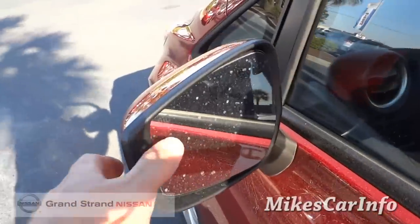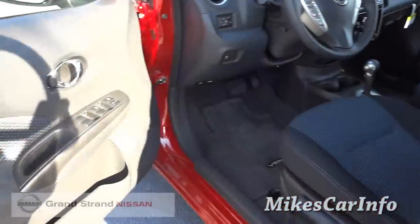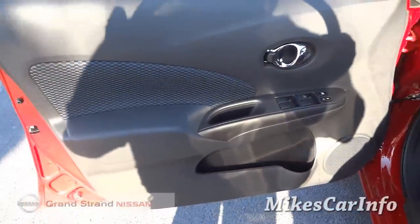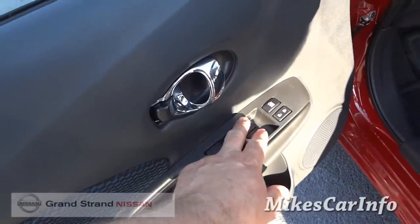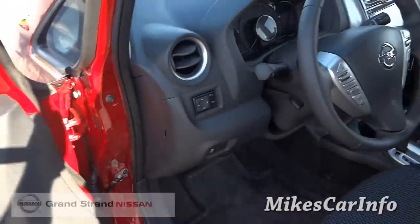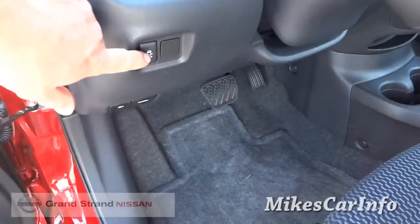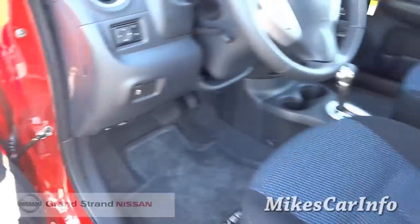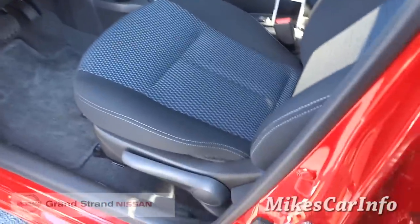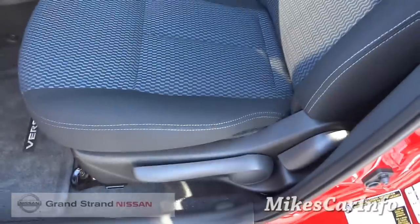It does have heated side mirrors. Inside the driver's door, you've got your power windows controls, door lock controls, and side mirror controls. There's a traction control button here — you can turn that off; it's default on when you start the vehicle. You have manual seat adjustments, but you do have the ability to raise and lower the seat.